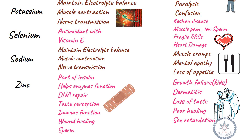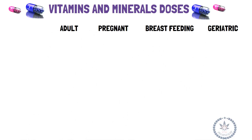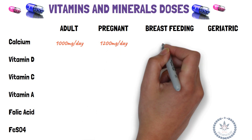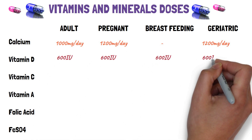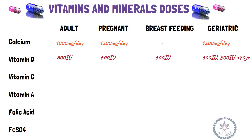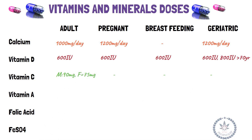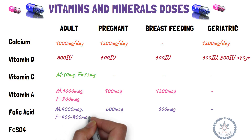Required dosages for adults, pregnant, breastfeeding, and geriatric populations: Calcium — 1,000 mg/day for adults; 1,200 mg/day for pregnant women and geriatrics. Vitamin D — 600 IU; 800 IU for geriatrics above 70 years of age. Vitamin C — 90 mg for males, 75 mg for females. Vitamin A — 1,000 mg for males, 800 mg for females, 900 mg for pregnant women, and 1,200 mg during breastfeeding. Folic acid — 400 mg for males, 400–800 mg for females, 600 mg in pregnancy, and 500 mg during breastfeeding.